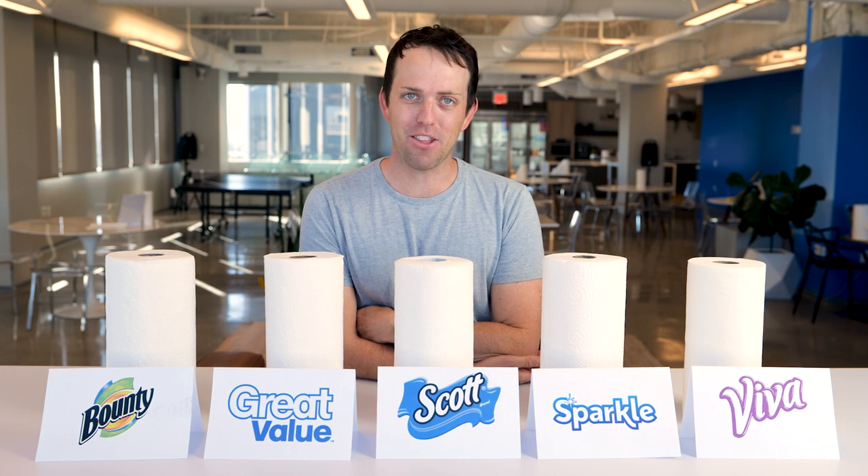First test: the spill cleaner test with three different liquids — soda, ketchup, and honey. Fun fact: honey is literally bee spit. This test is designed to get a feel for each paper towel to see how well they hold up and wipe away annoying spills. Sparkle won last so it gets to go first.